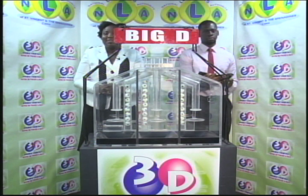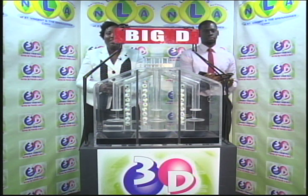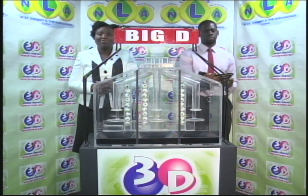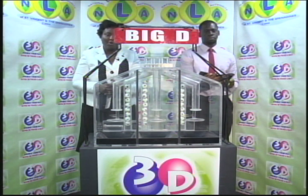Good evening and welcome to this evening's presentation of the 3D draw dated the 11th of December 2018. Draw number 10,449 has been witnessed by Jabari Dublin of the auditing firm of BDO.